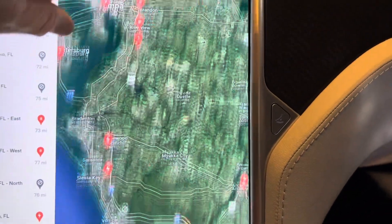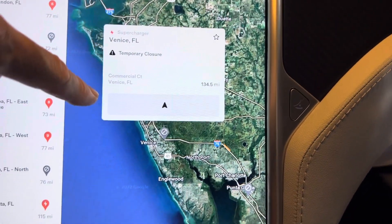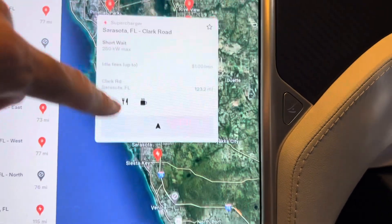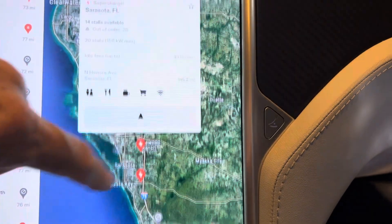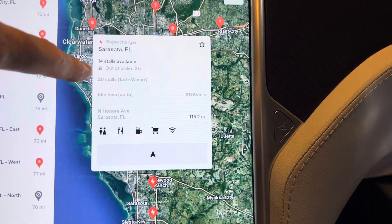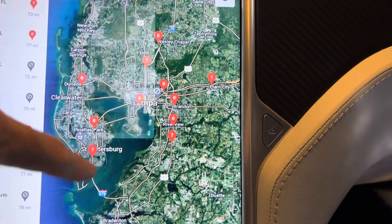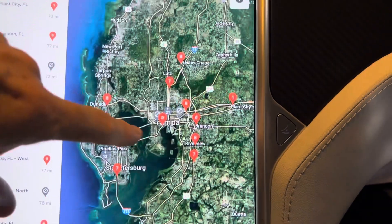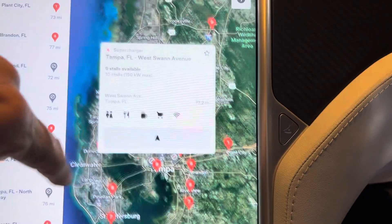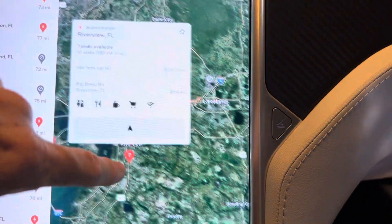Some of them are closed — there's a closed one in Venice, of course that one's underwater. But there are open ones too. Seven stalls available in St. Pete. It's really neat — you can go through and see real-time data of what's going on with the supercharger network.